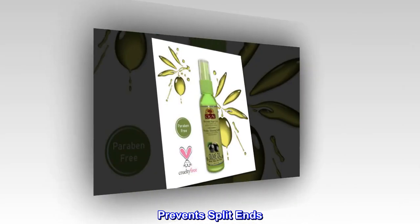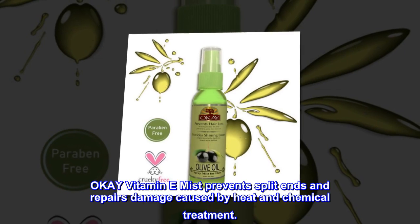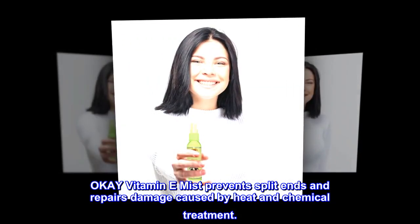Prevents split ends. Provides shining luster. Vitamin E mist prevents split ends and repairs damage caused by heat and chemical treatment.